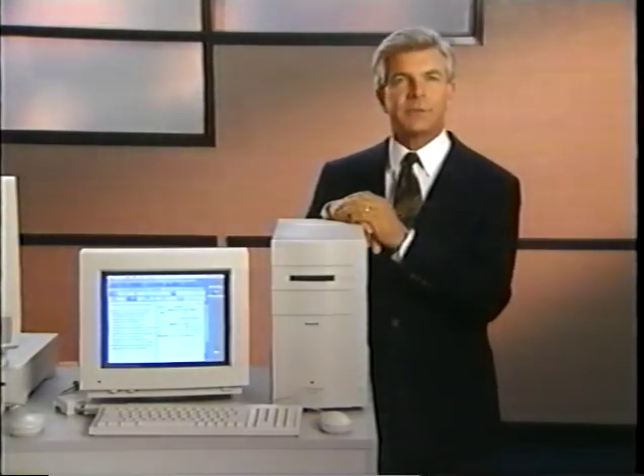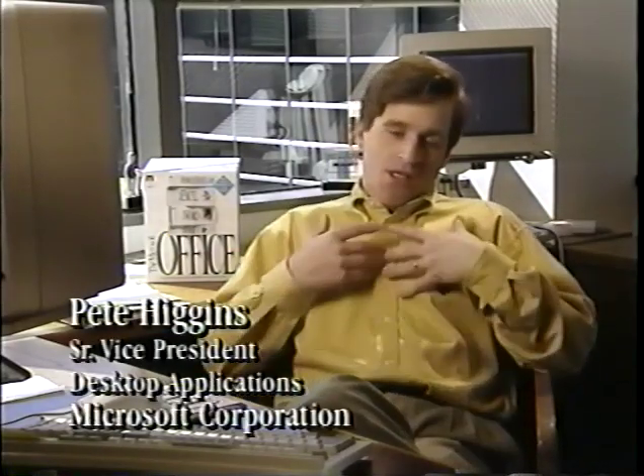We talked with Pete Higgins, Senior Vice President of Software Development at Microsoft Corporation, about what his company thinks of the opportunities presented by this new architecture. We're very excited about the Power Macintosh — it's a new generation of power for the Macintosh. It will allow us to do great new things for our applications. We'll be creating Power Macintosh versions of Microsoft Office, including Word, Excel, and PowerPoint. We'll do Microsoft Works and Microsoft FoxPro for the Power Macintosh by the summer.